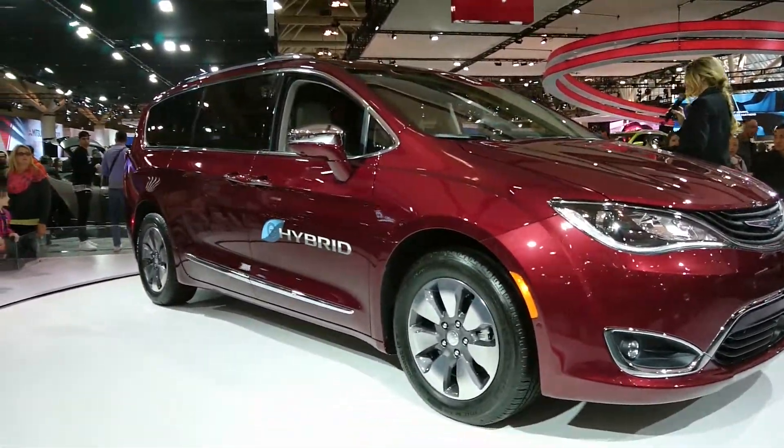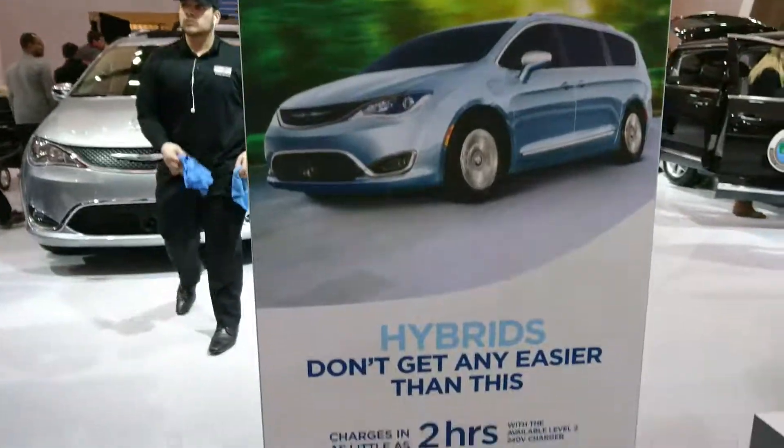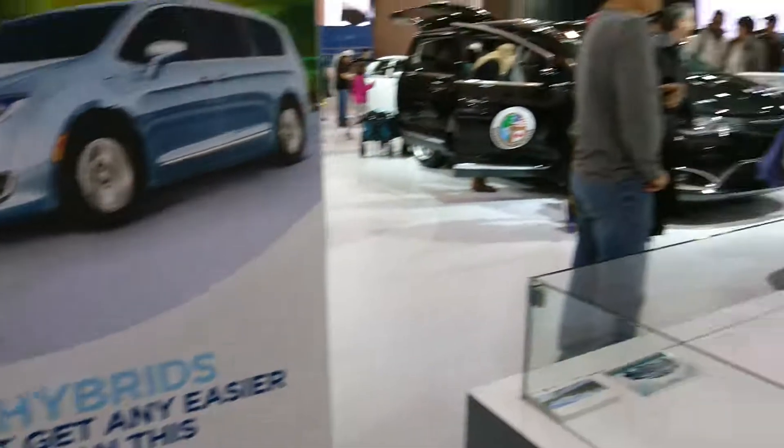It also features this very easy-to-use charging port conveniently located right up here on the driver's side front part of the vehicle, and it's seamlessly blended into the vehicle's modern design.